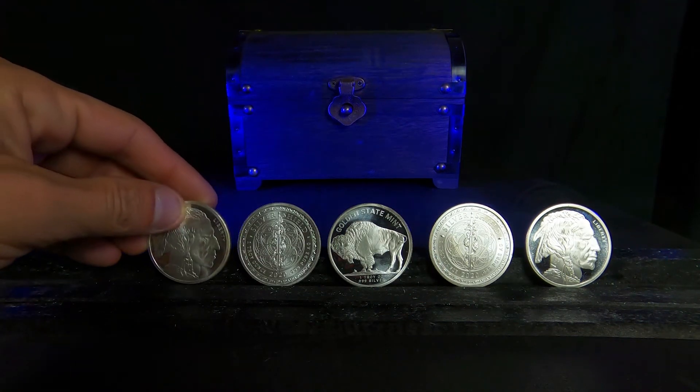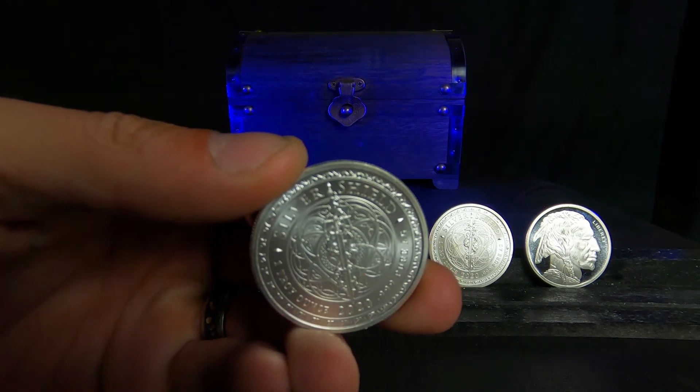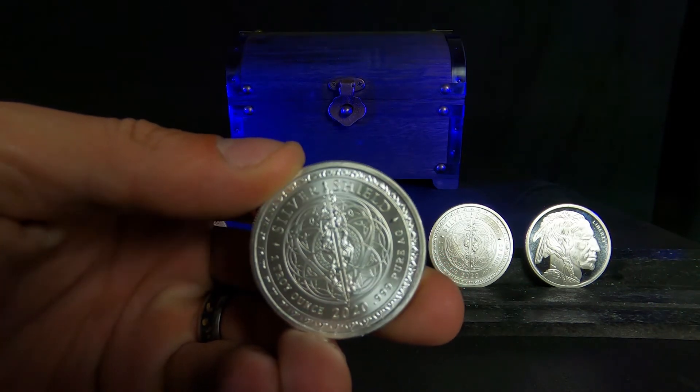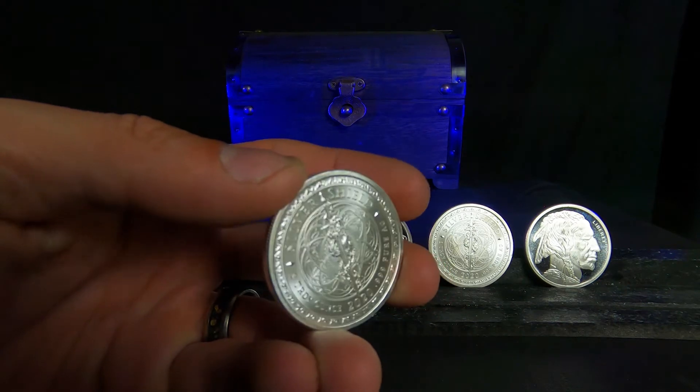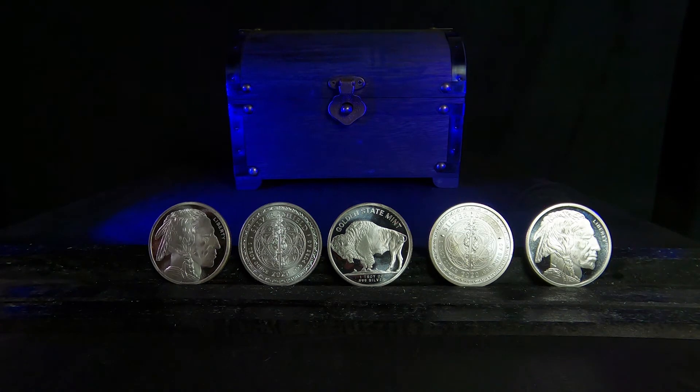You want as many ounces for the lowest price that you can get. So what is generic silver? That is any round or bar not minted by a sovereign nation. With this in mind, I think it's very important to buy generic silver from a trusted mint and from a reputable dealer.